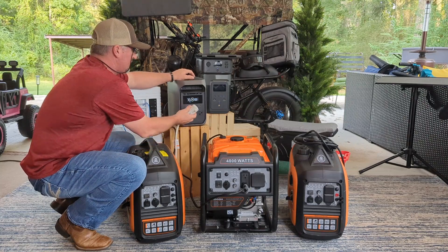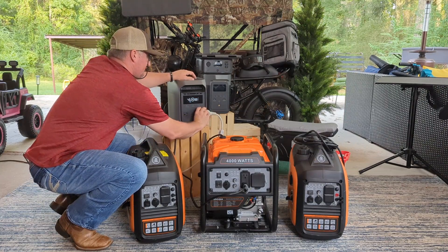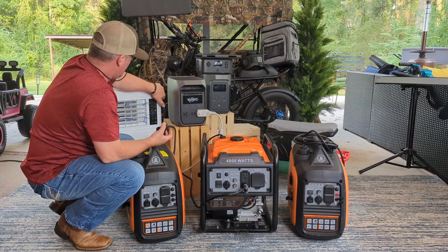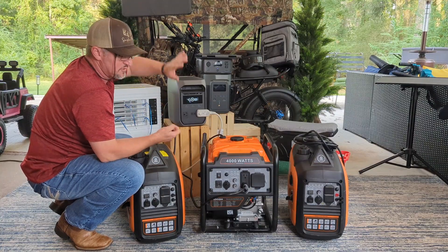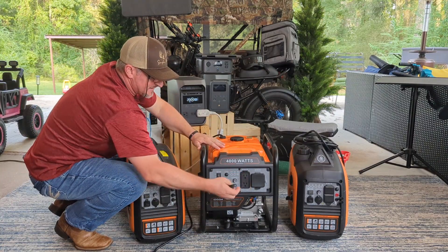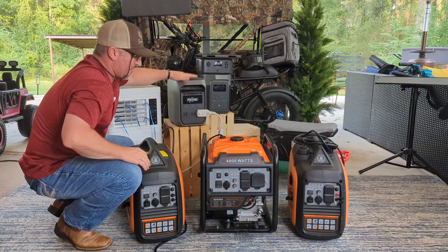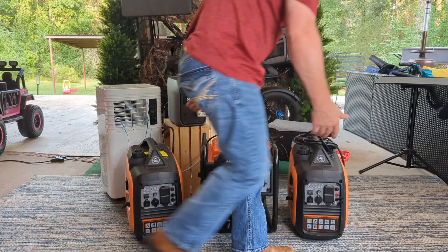If you have your solar panels going at the same time, that's even more power being created for the battery pack. I think it's the perfect combination — gas, solar, and the power bank all working together.